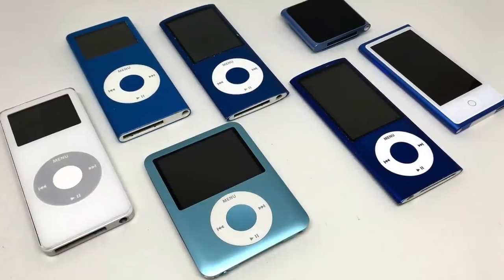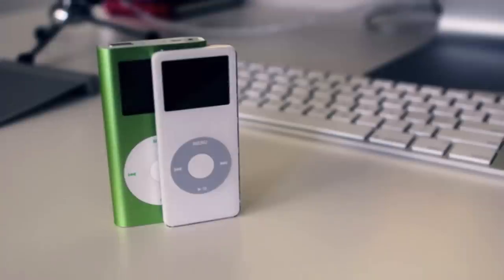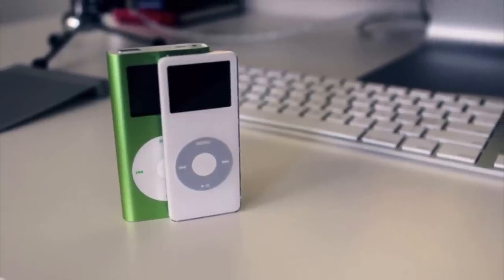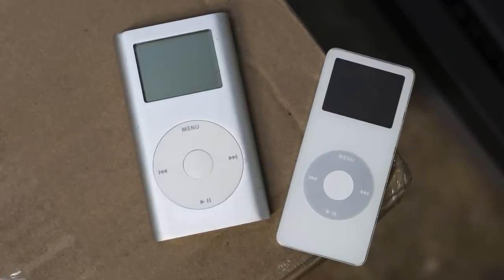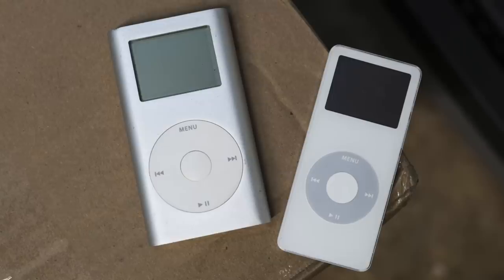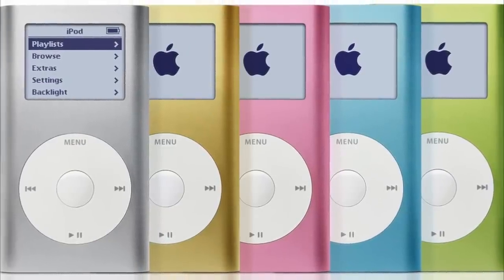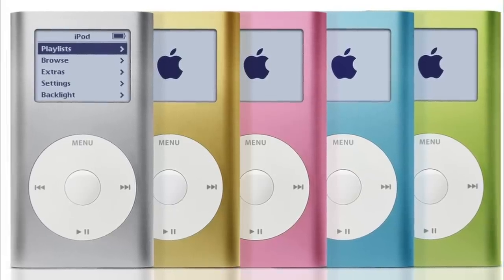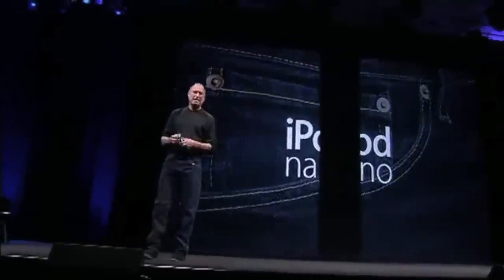Before we get into all the different models of the iPod Nano, let's first talk about the circumstances surrounding its release. The iPod Nano was a replacement for the iPod Mini, and this move was very risky at the time since the newest model of iPod Mini was released just eight months before and was selling very well. Steve Jobs knew Apple had to replace it with something even better since other manufacturers were beginning to catch up, so in September 2005, that's exactly what Apple did.